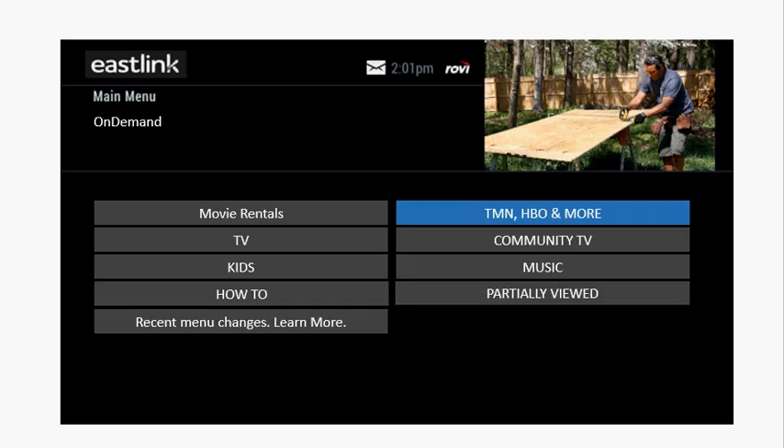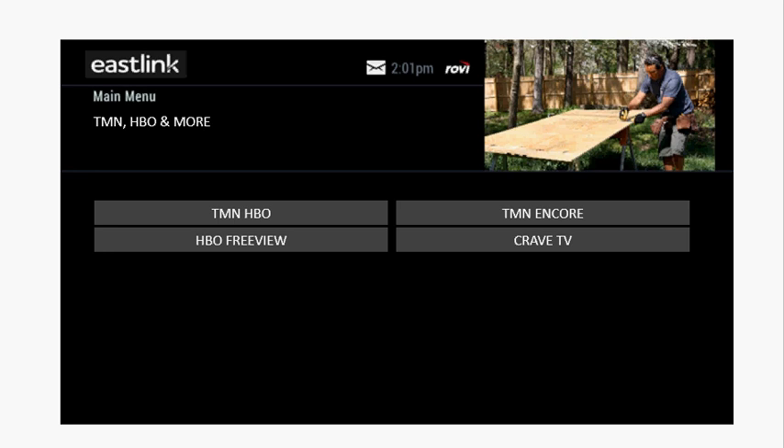Under TMN, HBO, and more, you'll find TMN, HBO, and Crave TV.